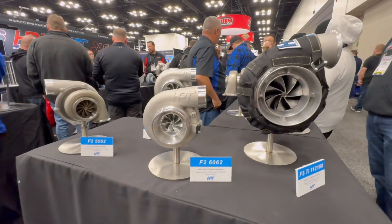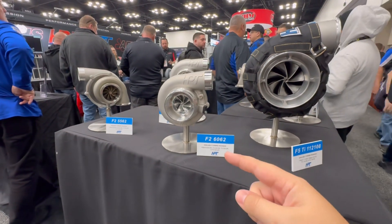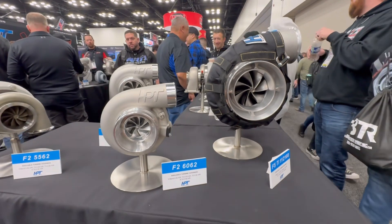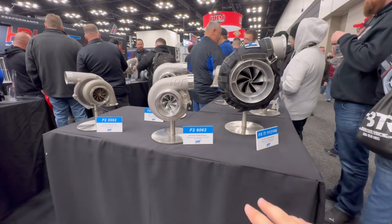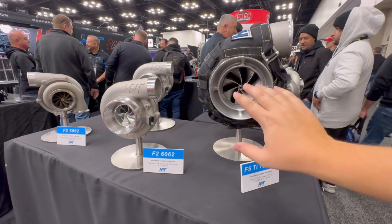The HPT turbo display really shows off something really cool. Here you've got a turbo that's good for about 500 to 750 horsepower sitting right next to this big bad boy that's capable of well over 2,500 horsepower. Just insane the size difference on these two things — the impeller on this one can almost eat this entire housing.